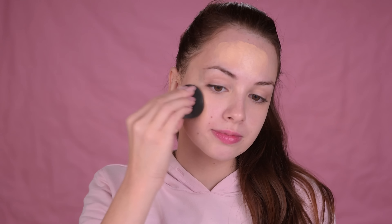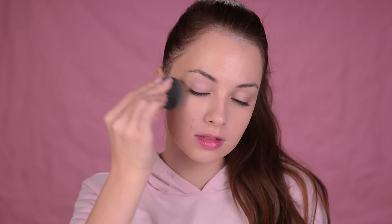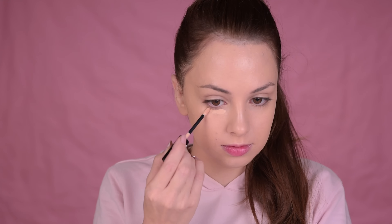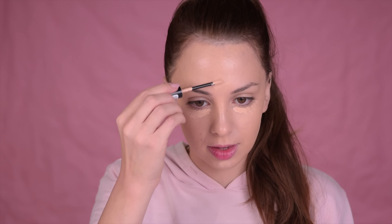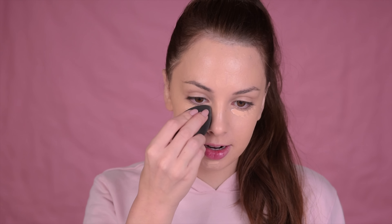Next for foundation I'm going with my Bourjois Healthy Mix Serum Foundation in the shade 52, and I'll just use my Beauty Blender to apply it on my face. For my under eye area I'll use the Revlon Colorstay Concealer in the shade Fair. I'm also going to add a little bit on my forehead and my chin for some extra coverage, and I'm using my Beauty Blender to blend it out.